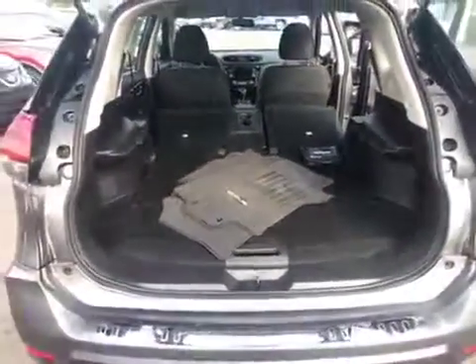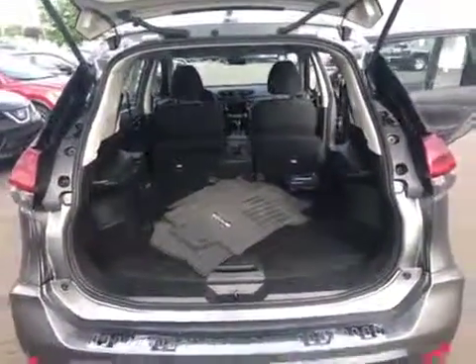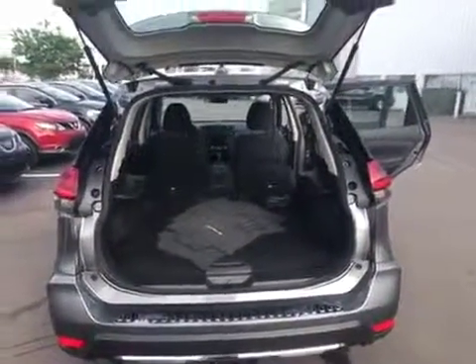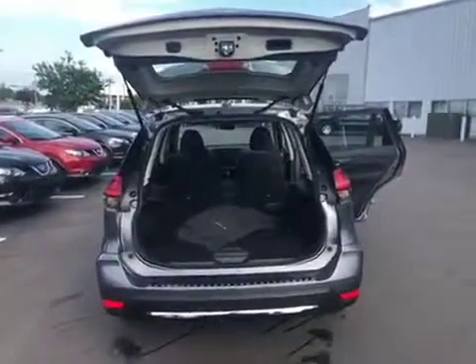So it's a very very good, popular vehicle and a very good safe vehicle. Again, just wanted to send you a quick video of the 2018 Rogue. Look forward to talking to you and answering any questions you may have.